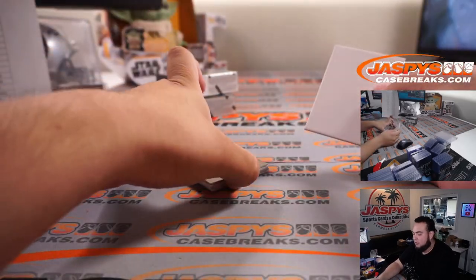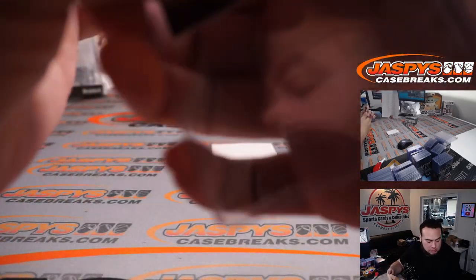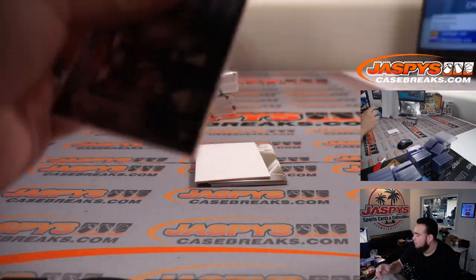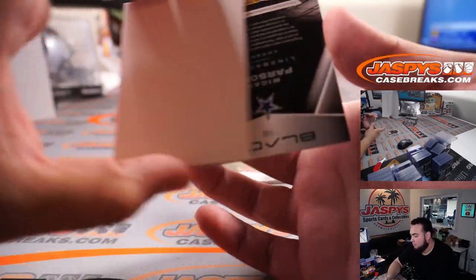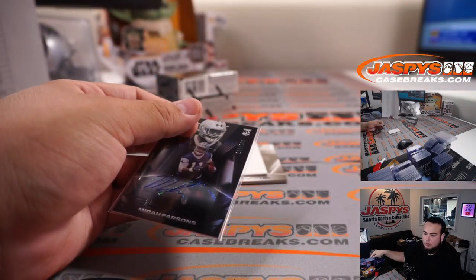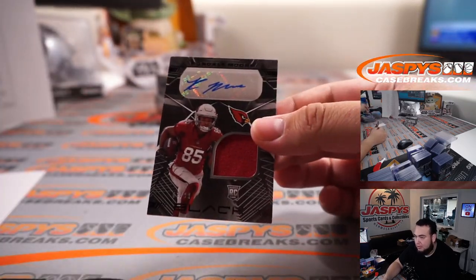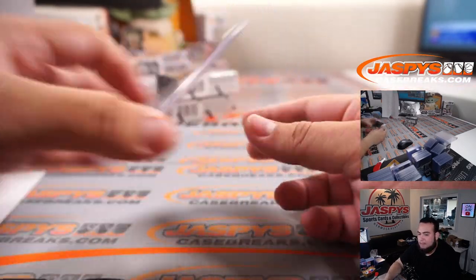Nick Chubb. DJ Chark Jr. for the Jags. Jamar Chase relic rookie influx to 125. Micah Parsons for the Cowboys to 199 — Cowboys going to David Duffy. Rondale Moore, a little jersey autograph to 99 for the Arizona Cardinals — going to Rhyme.